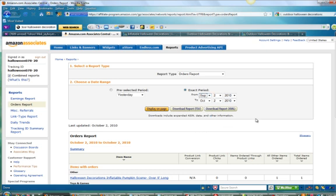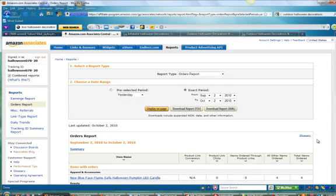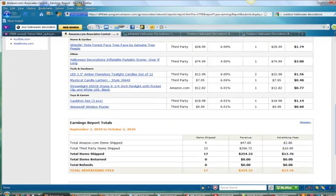So I'm just going to go September 2nd to October 2nd. I haven't been making sales for 30 days — I've probably been making sales for the past two weeks. Display on page, and I've got a total of 19 orders already made through my website as an Amazon associate. Let's check out the earnings. Here we are for the past month — 19 sales. I've sold a total amount of $254.32 worth of merchandise on Amazon, and my cut of that at 6% is $13.76.